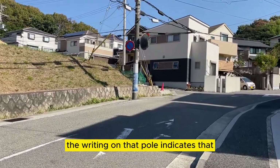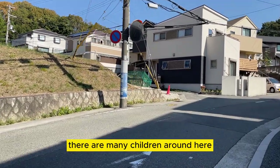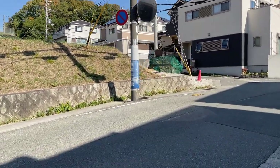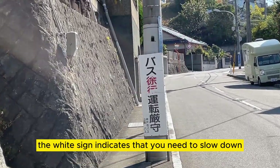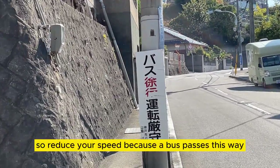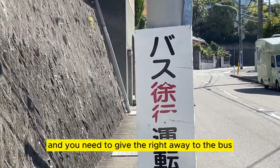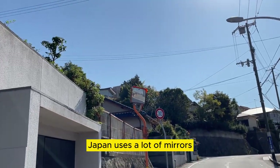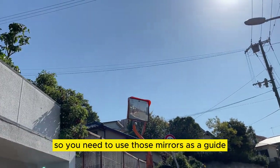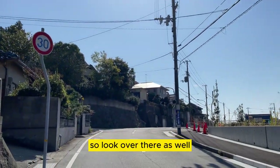The writing on that pole indicates that there are many children around here, so you need to slow down. The sign on the right indicates that you need to slow down and reduce your speed because a bus passes this way, and you need to give the right of way to the bus. There are a lot of mirrors here, so use those mirrors as a guide — look over there as well.